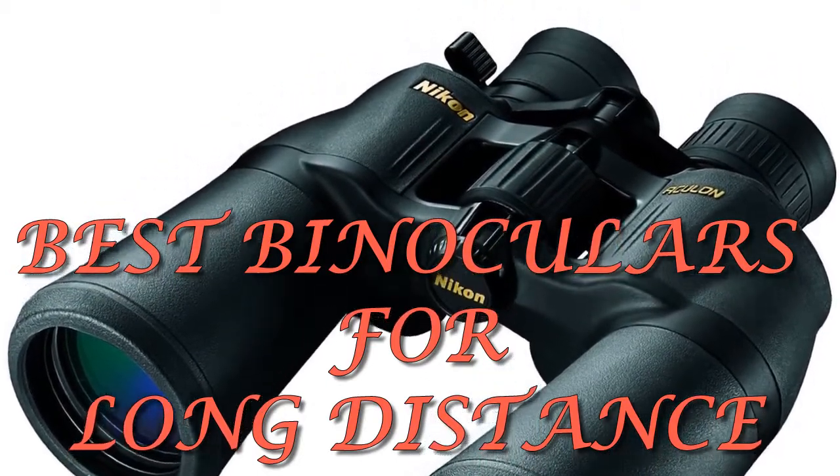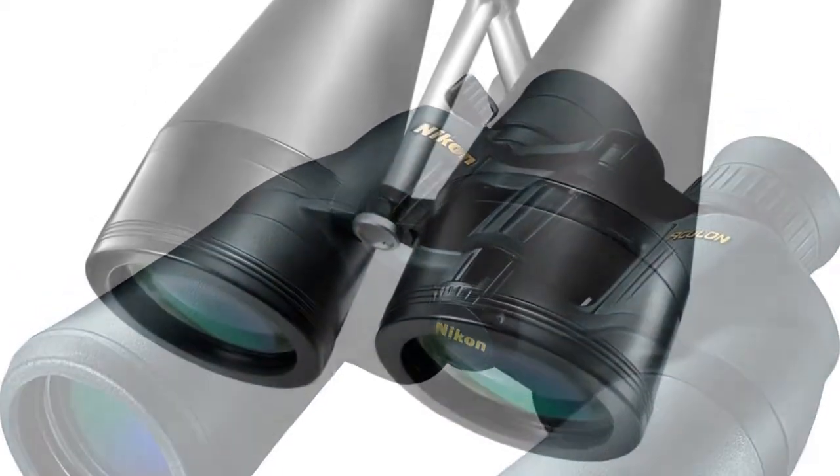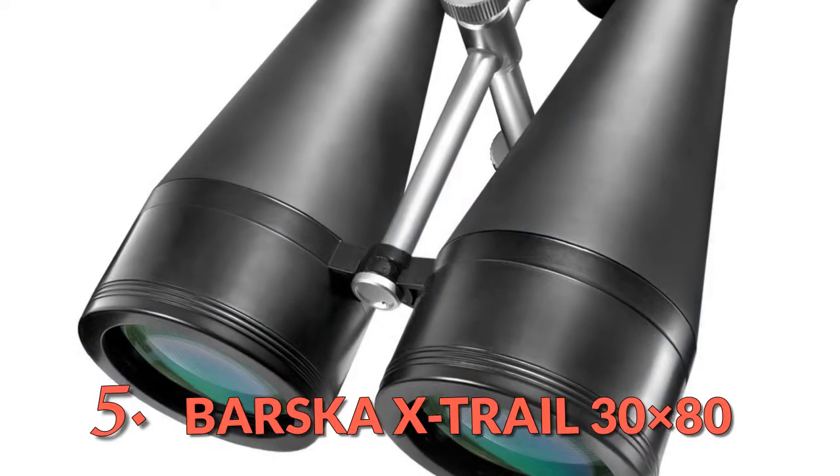Also make sure you subscribe for more of our latest technology reviews. Let's get started. At number 5: the Barsky X-Trail 30x80.